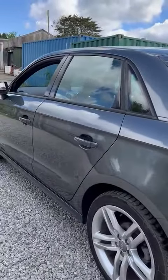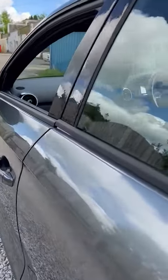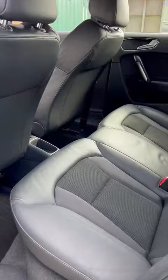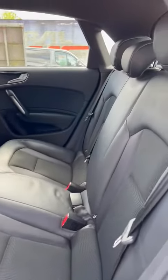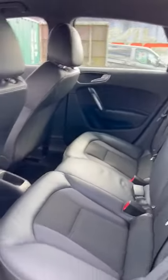Around to the passenger side, again outstanding condition down here. In the rear we've got three seats for any passengers — again all in outstanding condition, no little rips, tears or any stains.